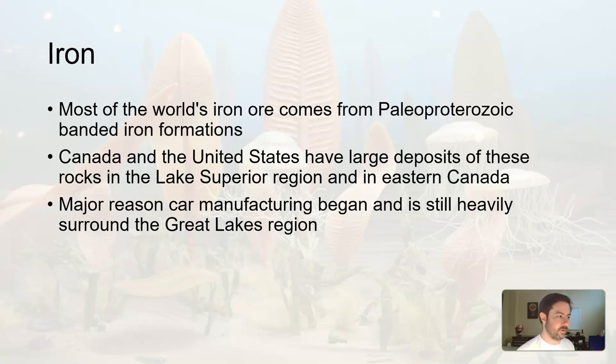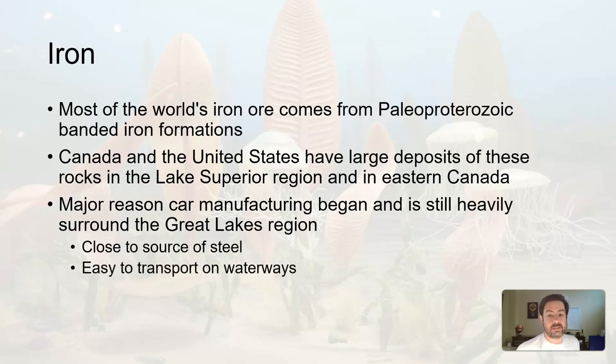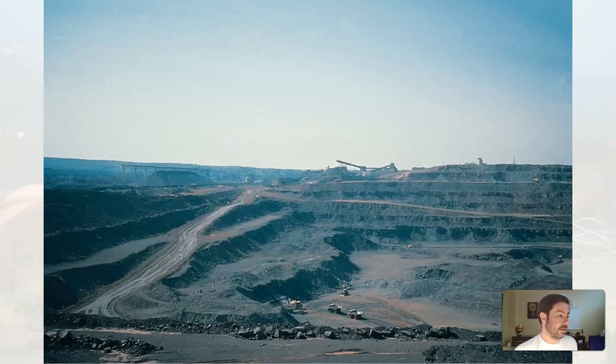You go where the stuff is that you need to make frames, doors, and engines. Being close to the source of steel and on the Great Lakes also made it easy to transport iron ore along the waterways. This is what an iron mine looks like — kind of dirty. You can see that reddish hue, indicative of hematite, or the darker stuff, maybe magnetite, and the red cherty, jaspery material. Probably not the best place to work for your lungs.